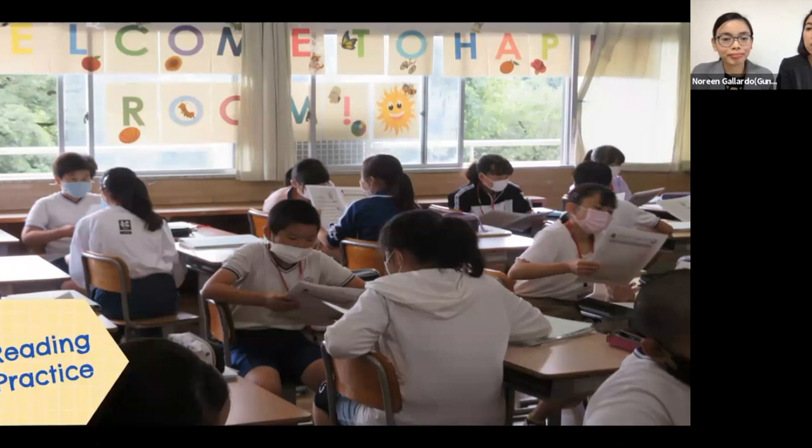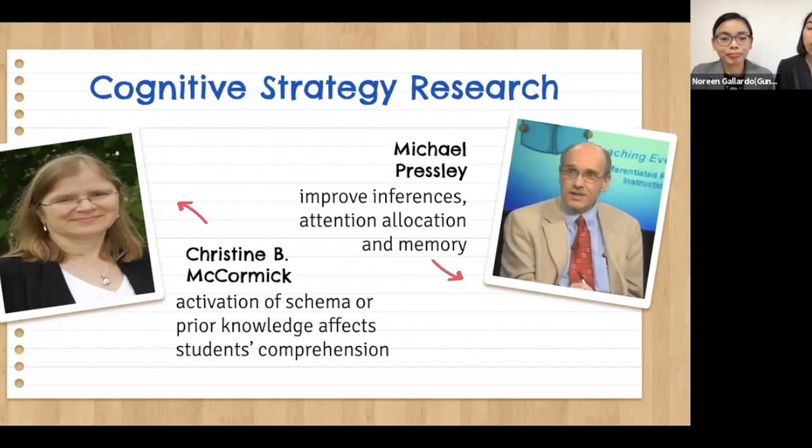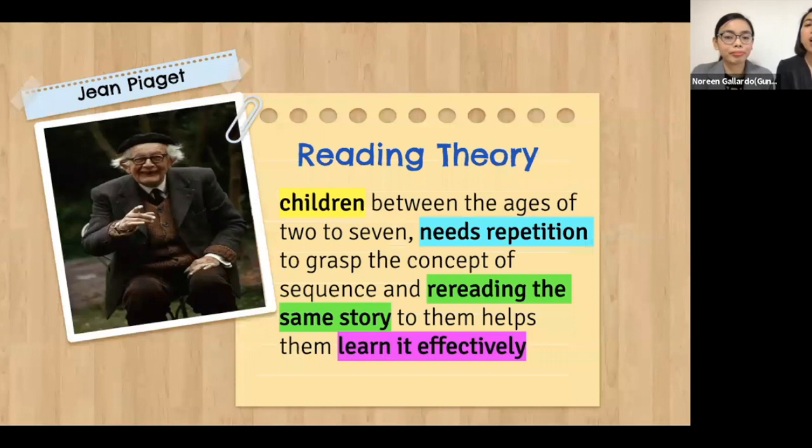We've been doing reading practice for two terms now, from third grade to sixth grade at Ono Elementary School. For this activity, we again choose English picture books with a Japanese version that students are already familiar with. Psychologists McCormick and Pressley in their cognitive strategy research claimed that the activation of schema or prior knowledge affects students' comprehension, improves their inferences, attention allocation, and memory of what they have read. Jean Piaget in his reading theory claimed that children between the ages of two to seven — the pre-operational stage — need repetition to grasp the concept of sequence, so rereading the same story helps them learn it effectively.